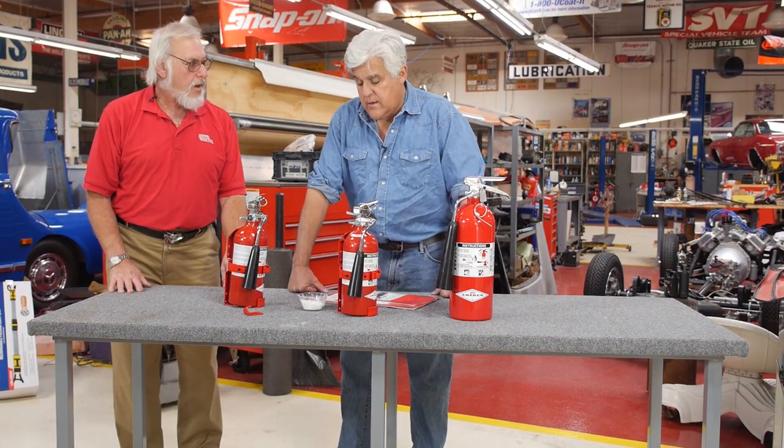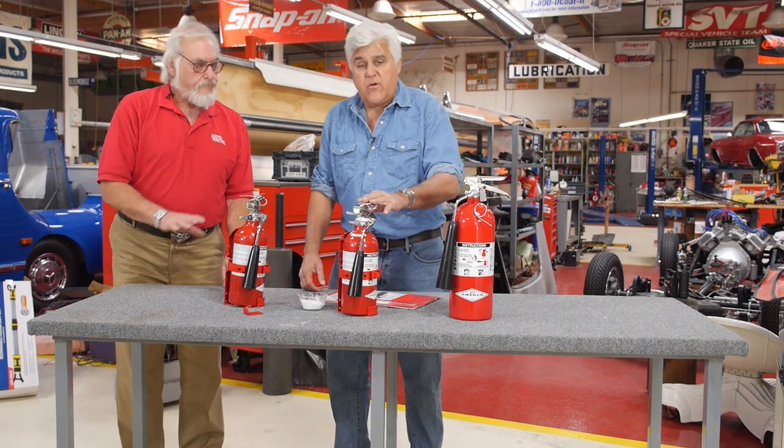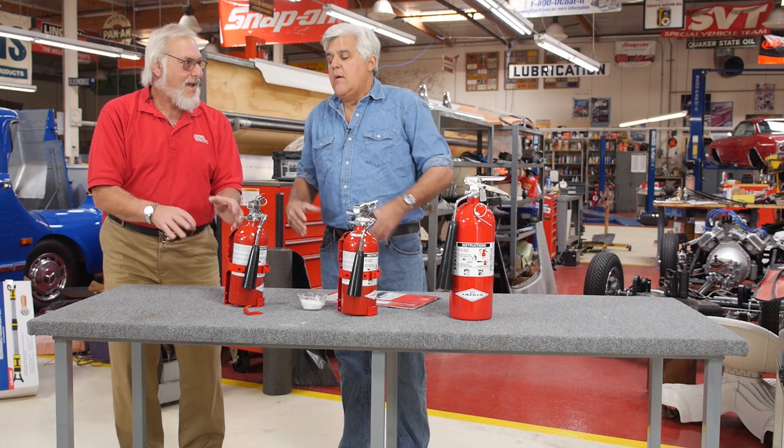It's getting worse. That's why you always want to carry a fire extinguisher. Any car over 20 years old, carry one. And you want it accessible — you don't want it buried in the trunk under the spare tire, under the blanket, under the picnic stuff.